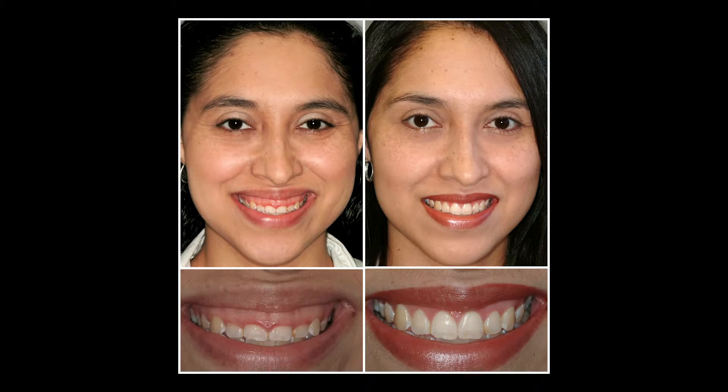A procedure called crown lengthening, also known as a gum lift, is a wonderful way to turn a gummy smile into a beautiful smile.